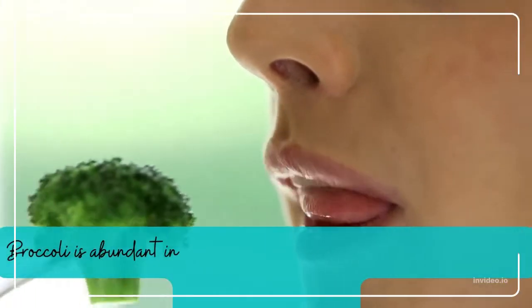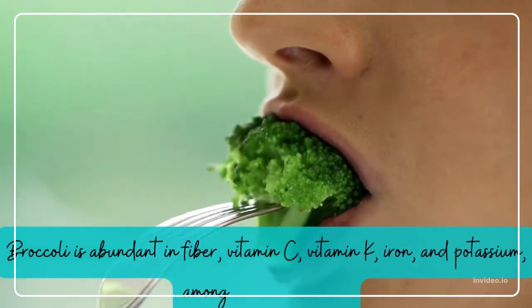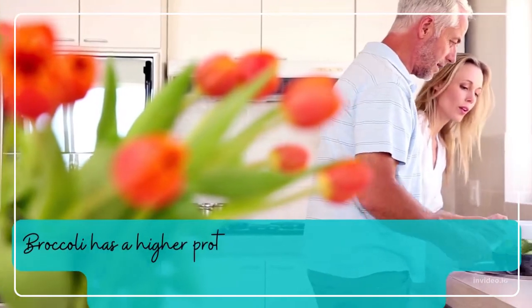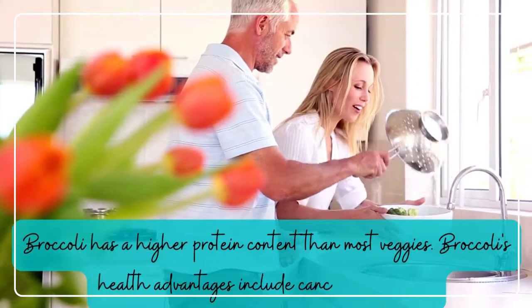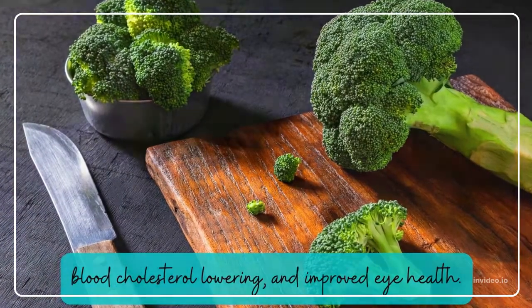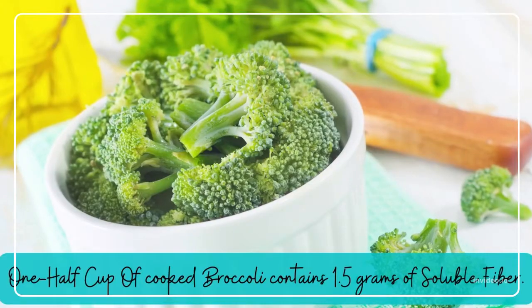Broccoli. Broccoli is abundant in fiber, vitamin C, vitamin K, iron, and potassium, among other nutrients. Broccoli has a higher protein content than most veggies. Broccoli's health advantages include cancer prevention, blood cholesterol lowering, and improved eye health. One half cup of cooked broccoli contains 1.5 grams of soluble fiber.